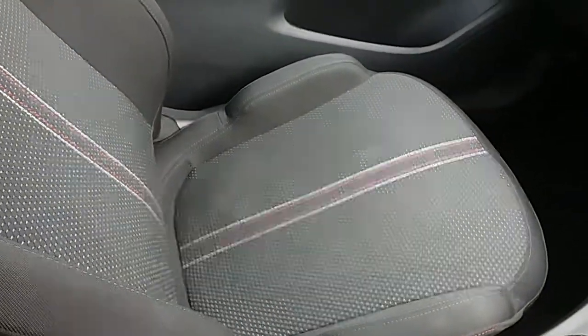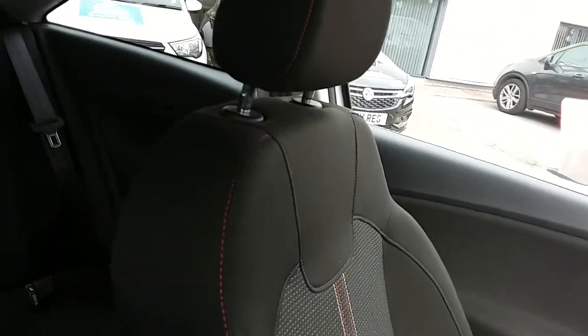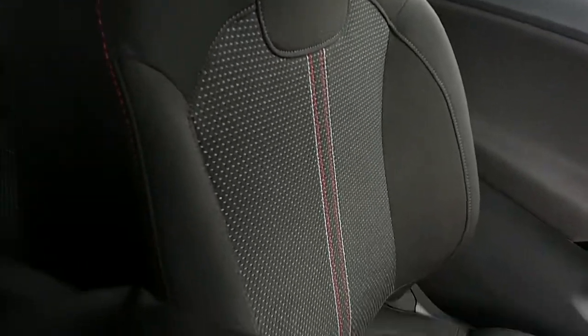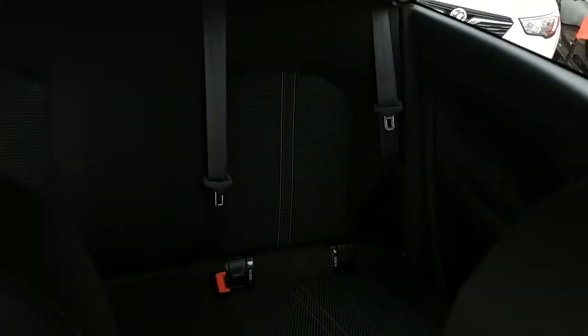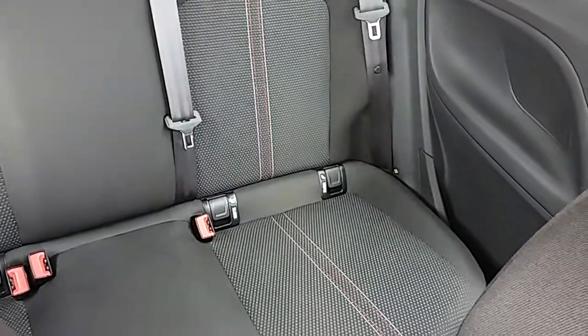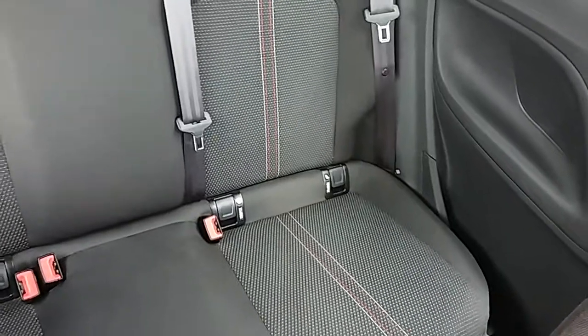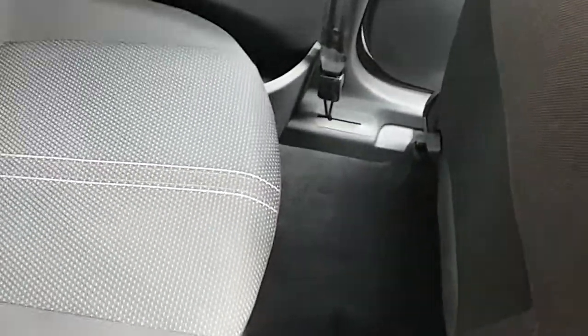Moving on to the seats in this Vauxhall Corsa Limited Edition, they are finished in black fabric with white and red detailing on that centre design. The same design is mirrored in those back seats. You also have ISOFIX tethers on there, which ensure the safety of any passengers travelling in the rear. There's also a good amount of leg space throughout the whole car, which ensures comfort.